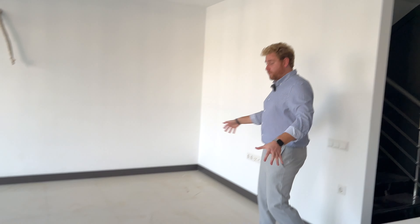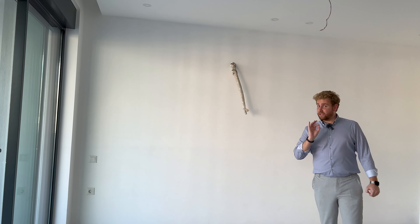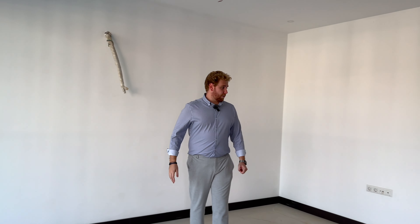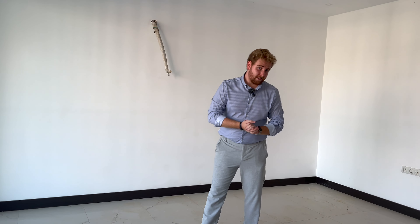Moving on towards the living room — you can see this is going to be the living room area, and where the cameraman is will be the kitchen area. The air conditioning is going to be fitted here but it's not included in the price, so you'll have to buy that yourself. You can put the TV here, you can put the air conditioning here, and you can do an L-shape sofa or however you'd like to design it — that's completely up to you.